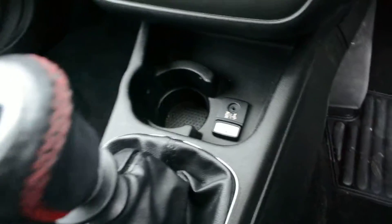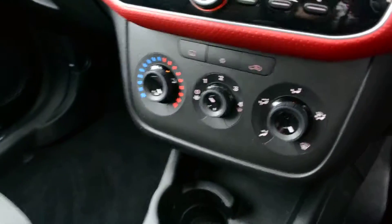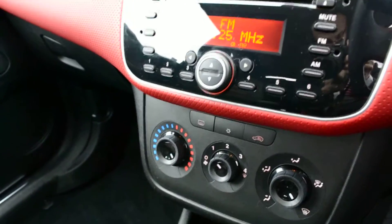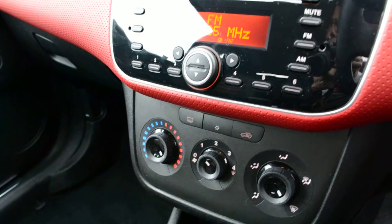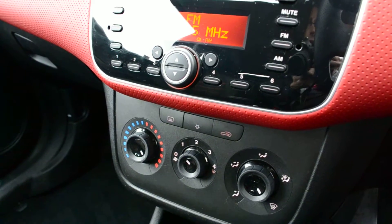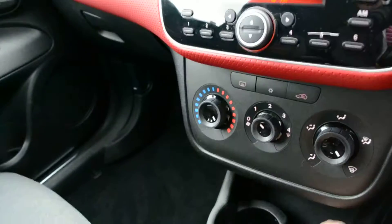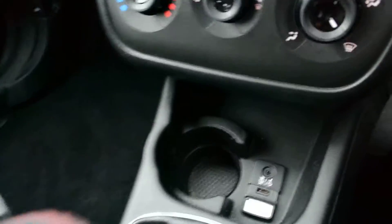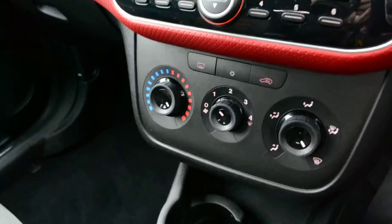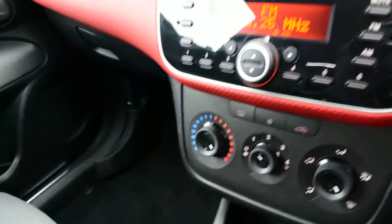It's also got the Blue and Me function just here. Blue and Me is fantastic — it's Bluetooth and also has audio capability for iPod and iPhone. You can simply plug the auxiliary socket into an MP3 player, or alternatively when you pair your phone to the car you can make and receive calls safely. Using the USB socket located just here, you can through your Apple lead play your music and control everything from the steering wheel, which gives you lots of functionality.